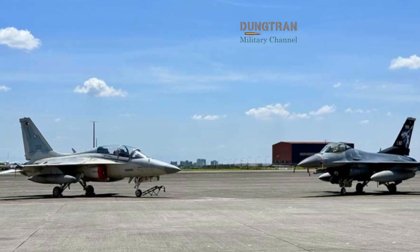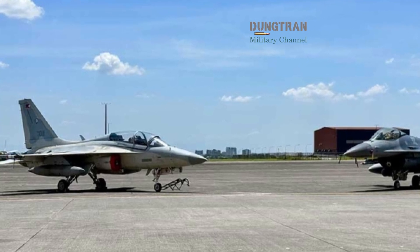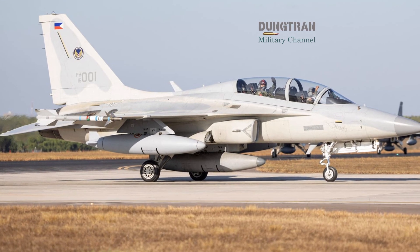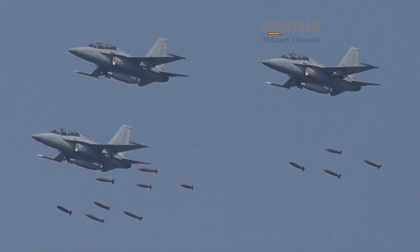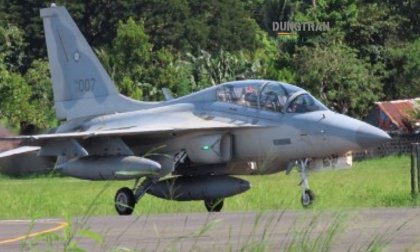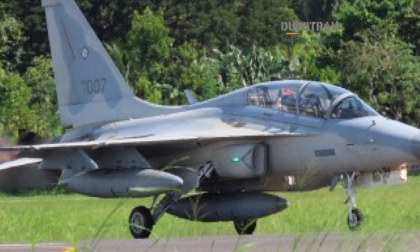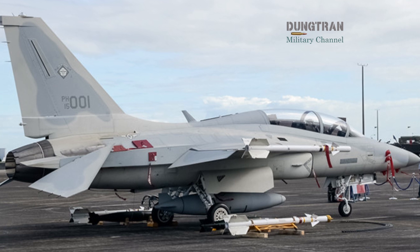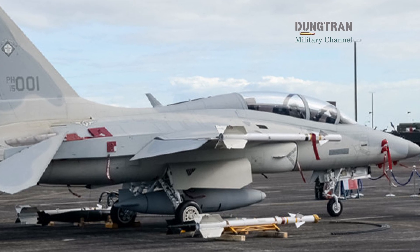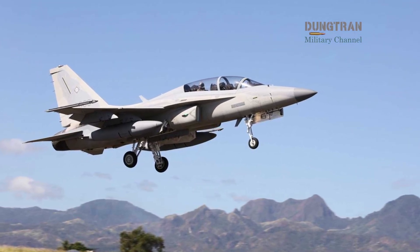It cannot match fifth-generation aircraft, but it offers the right balance of capability and sustainability for a nation still rebuilding its air power foundations. The F-A-50 program also carries a diplomatic weight. Produced by Korea Aerospace Industries with significant American components, it symbolizes a growing defense partnership between Manila and Seoul. The cooperation includes pilot training, maintenance agreements, and the possibility of local assembly or depot-level support through the Philippine Aerospace Development Corporation. This partnership reflects a broader regional pattern of U.S. allies in Asia pooling resources and technology to counterbalance China's expanding military reach. The F-A-50 therefore stands not only as an aircraft, but as a political statement of trust and alignment.